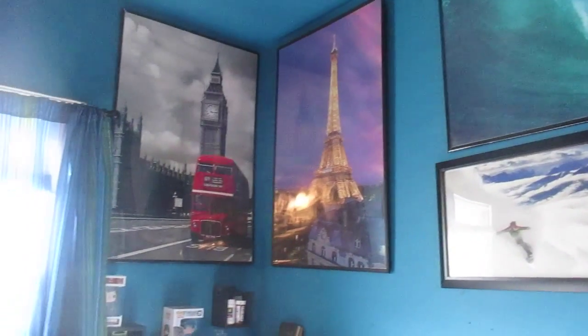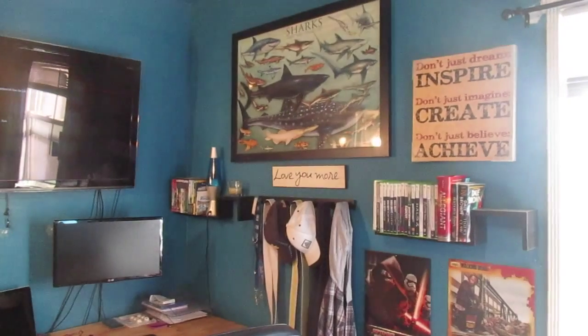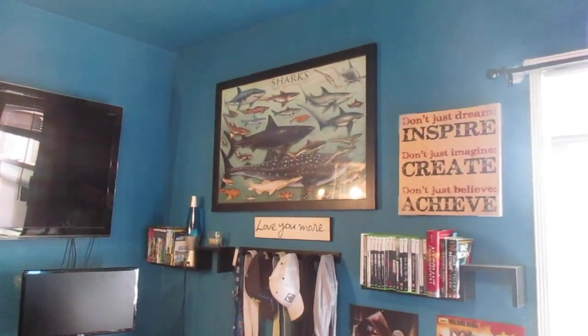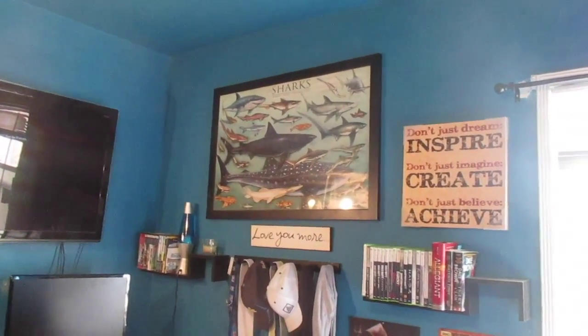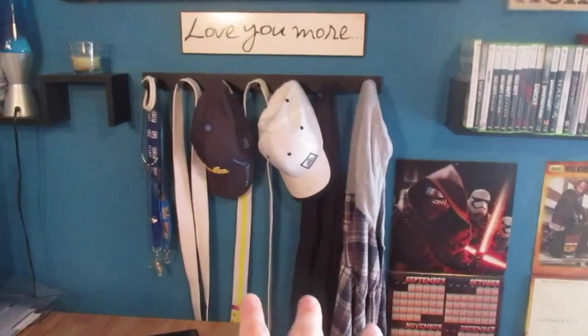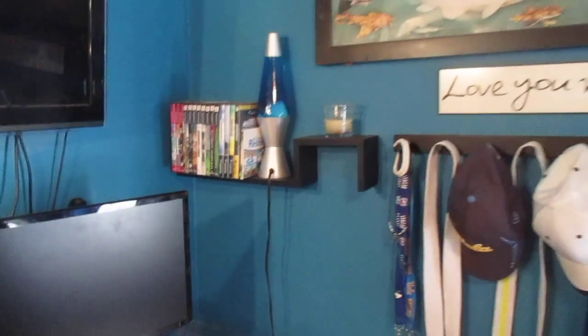Above my bed I've got a snowboarding poster, surfing poster, Eiffel Tower, London/England, Big Bend poster, and some wall shelves in that corner. Over here I've got more wall shelves and different posters. My favorite animal is sharks — I've had that shark poster since I was about 14 or 15, always kept in the frame. I've got a couple calendars, some hooks, my white belt, master white, lanyards, and a couple shark tooth necklaces.